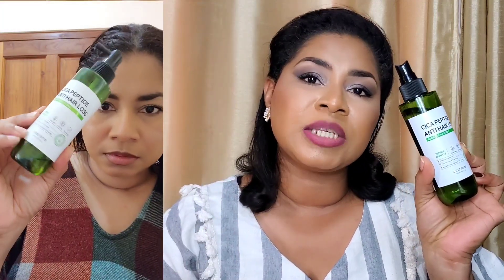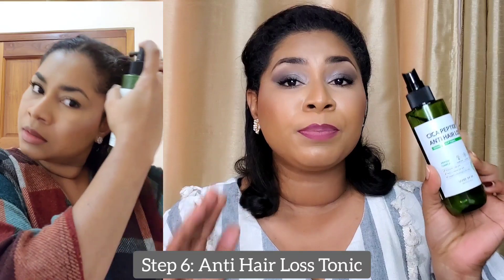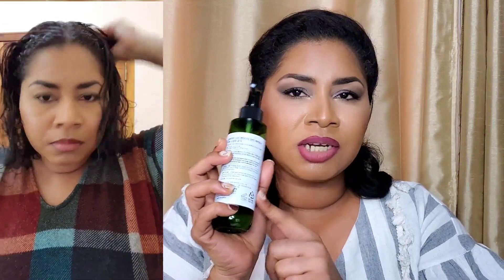Once I finish the shampoo and conditioning step in the shower, I use a microfiber towel — I just put it on my hair to allow it to absorb the excess water. I don't do any rubbing or anything that creates additional friction, because when your hair is wet it is actually at its weakest. That's when I bring in the hair loss tonic. This was the first product from the Sumbi Me line that I started using — I use it both in my wash routine and every single day I apply it to my scalp and massage it in at least once a day, usually in the morning. When my scalp is clean that's when I do the most generous application.